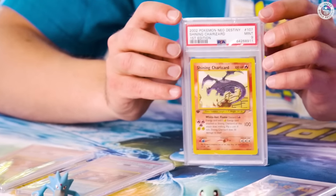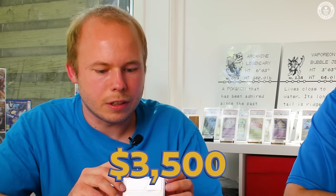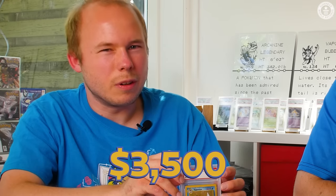Shining Charizard — that's always a good combination for expensive cards — sits at around $3,500. Number seven is Vaporeon in perfect condition, roughly $3,500 as well. Just like everything else, Pokémon cards gain value by supply and demand, and over the past few years cards have exploded in price.